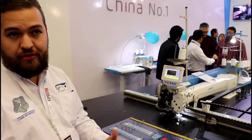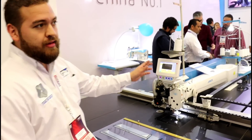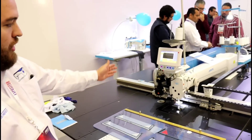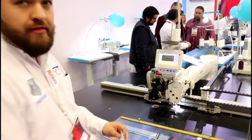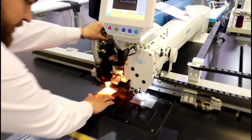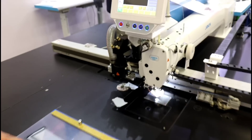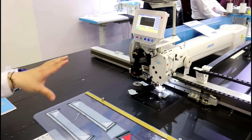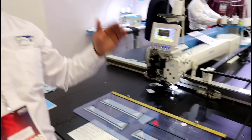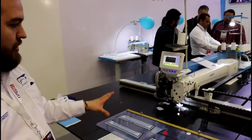Lo que podamos tener en la imaginación y esté dentro del área de costura podemos lograrlo. Ahora, esta máquina está adaptada. Además del cañón de costura, tiene un cañón láser con la cual podemos hacer corte. Aquí tenemos un ejemplo de un corte de láser. Entonces podemos cortar tela, la máquina a la vez que puede hacer costura también puede cortar, en caso de que necesitemos quitar residuos de la tela alrededor.